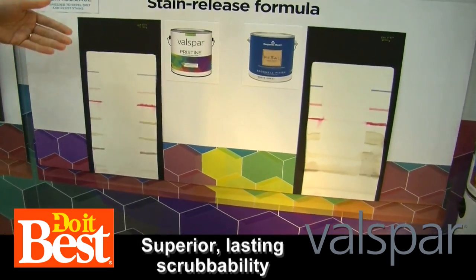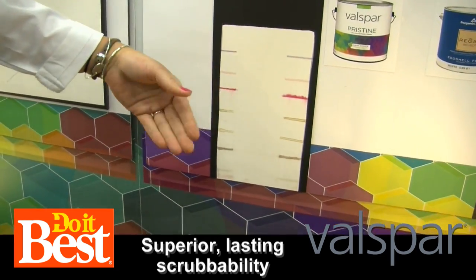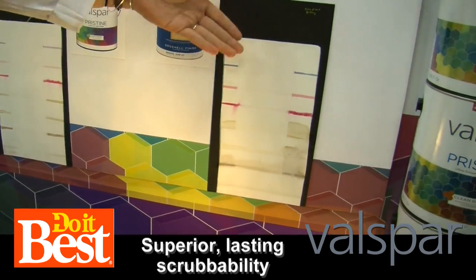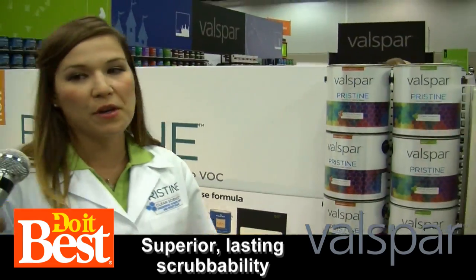Here, we're showing our stain release formula. So what we do is we have common household stains — ink, lipstick, coffee, tea — and we wipe them away with a sponge with a common household cleaner. Here, with our competitor, some of the stains are still sticking around, and that's not going to be great coverage for your home.